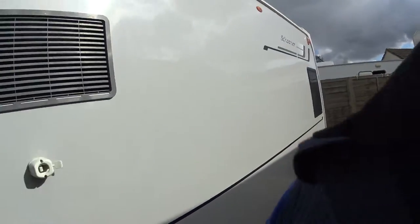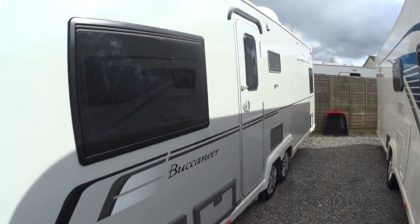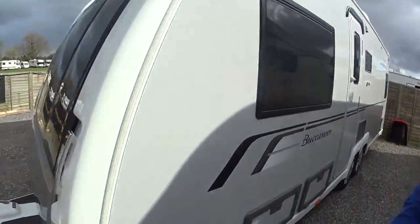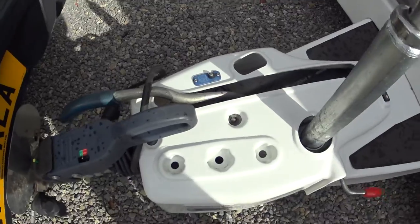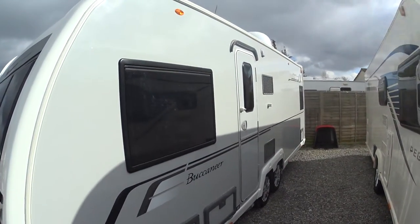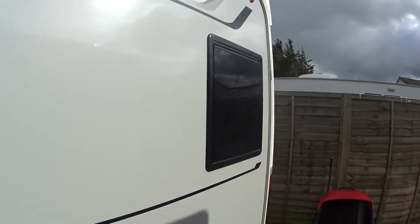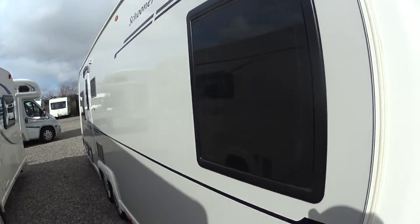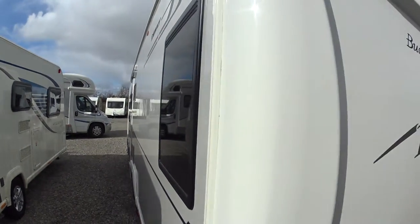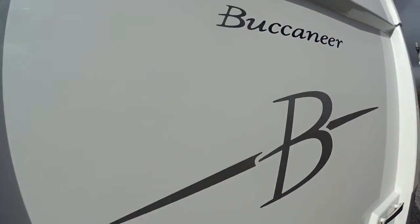Buccaneers need no introduction - they are top-end caravans costing in excess of £30,000 new. They're quite a heavy caravan; their MTPM is 1905kg, heavy because of their quality. They run on the BPW chassis with the Intelligent Drive Control, which is a form of electronic stability assist. Quite striking from the outside with silver sides and privacy glass windows.